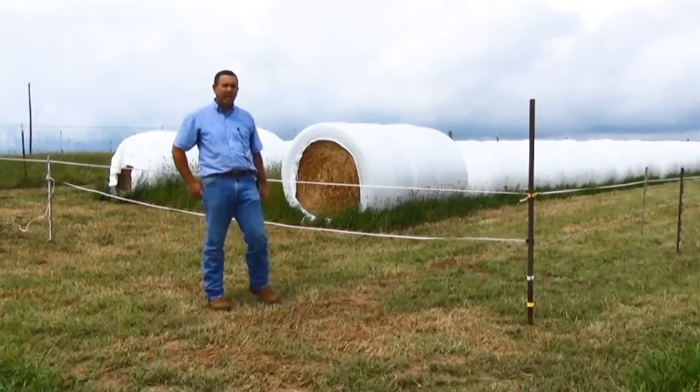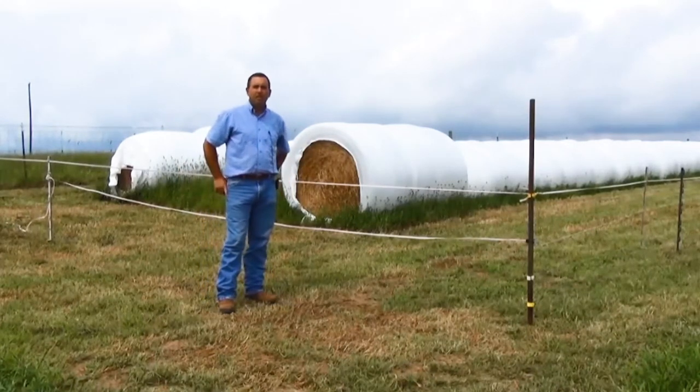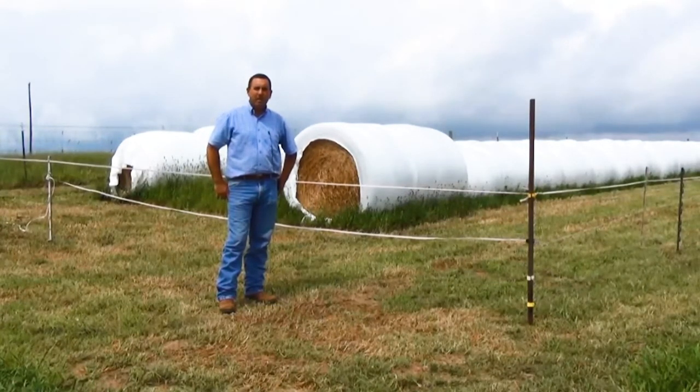We've made high moisture baleage out of it. You can see it here in the background, have it wrapped and staged here so it is convenient for our winter feeding season. One of the issues or considerations when putting up baleage or haylage is that you need to address wildlife exclusion.